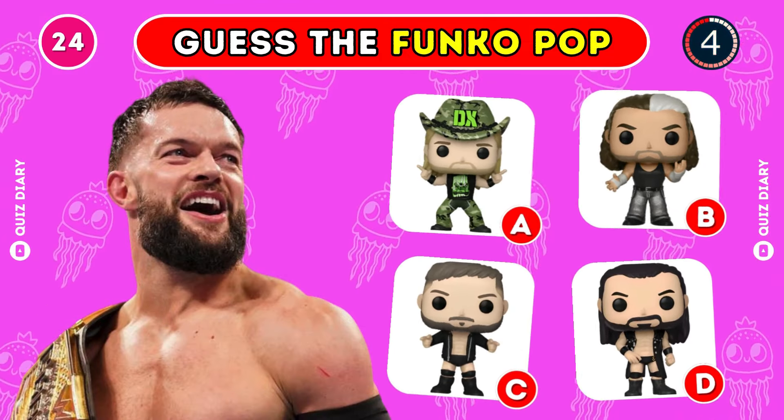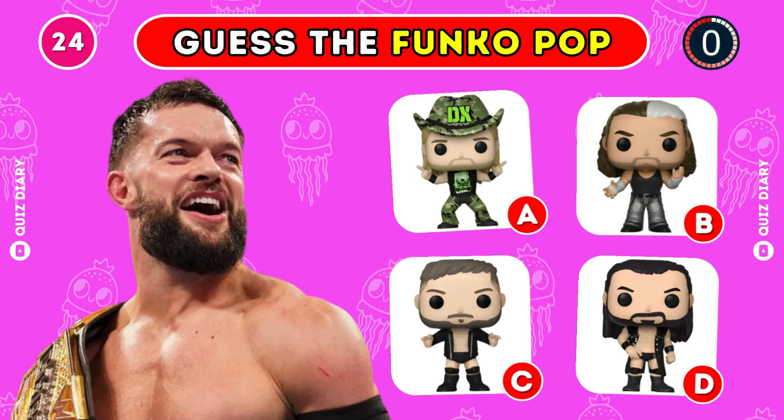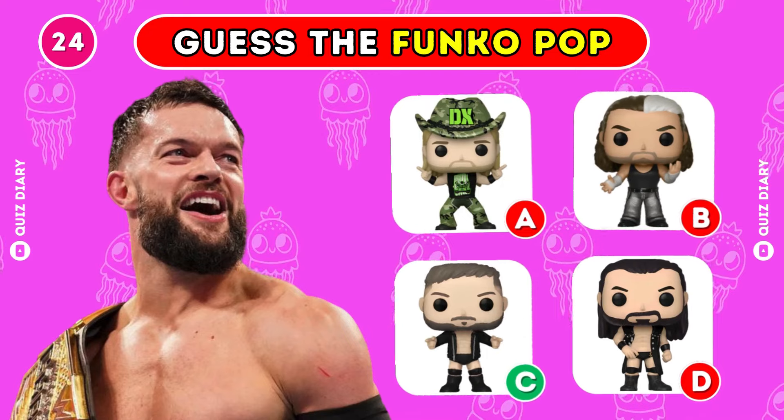Which Funko Pop fits Finn Balor best? Option C is the correct answer.